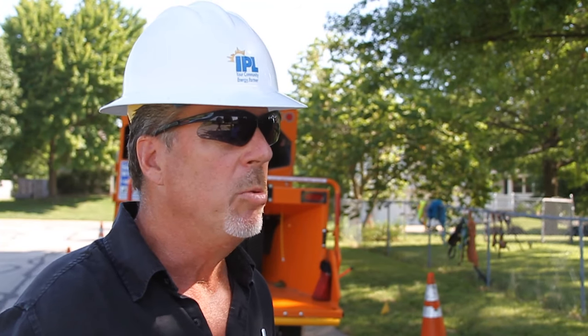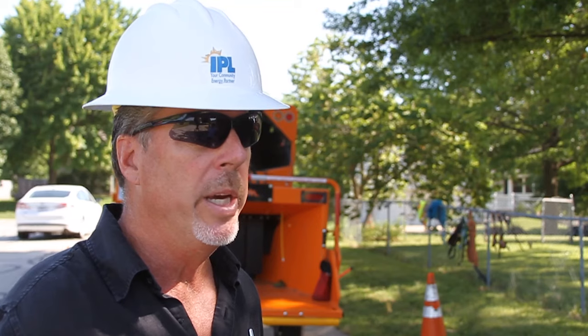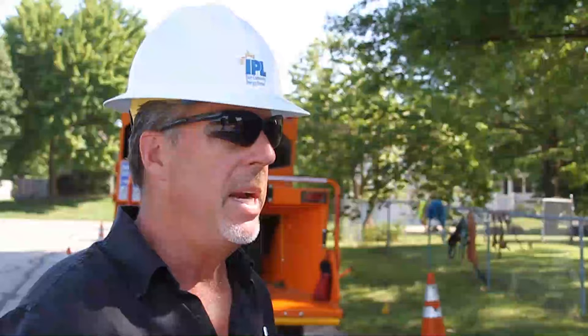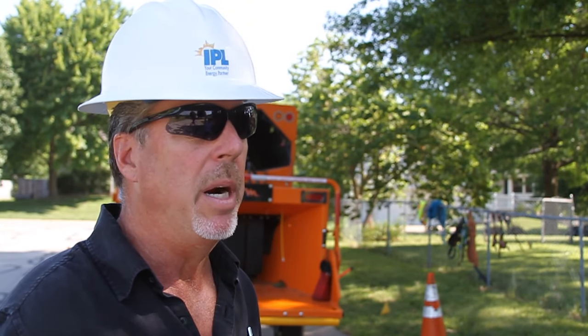Trees can either grow into the power lines naturally, or blow into the power lines in high wind. Part of maintaining the power lines is training trees away from the power lines, or possibly removing certain trees underneath and near the power lines.